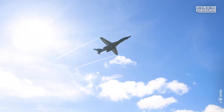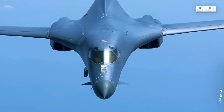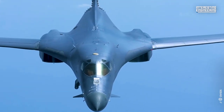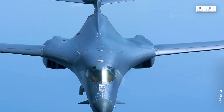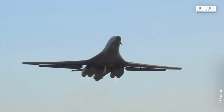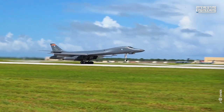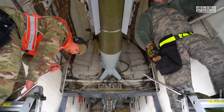The B-1B is a swing-wing bomber intended for high-speed, low-altitude penetration missions. With the largest internal payload of any current bomber, it is one of three strategic bombers serving the U.S. Air Force and has seen considerable active service during its career.